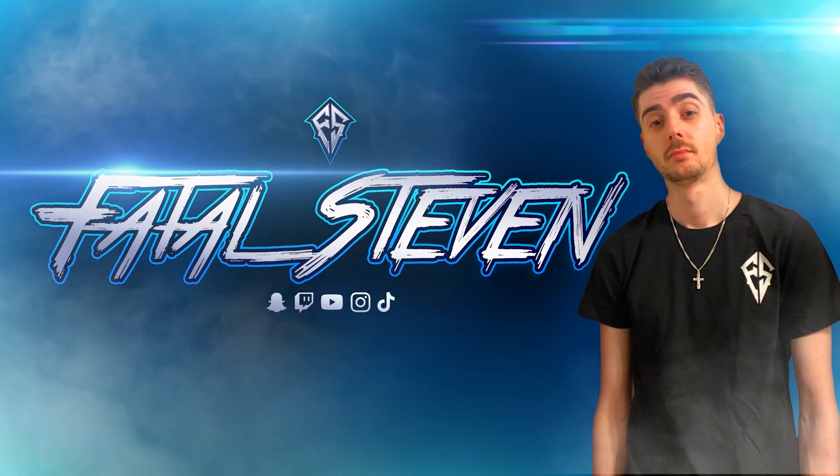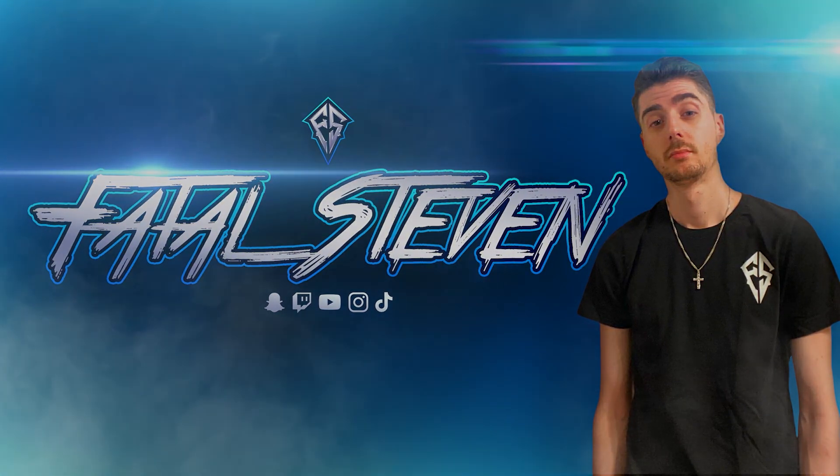That's Fatal! How's it going Fatal family? In today's video it is SummerSlam attires as well as the SummerSlam Arena. All the attires shown in the video are the most downloaded ones as well as the most accurate. So let's get into it!